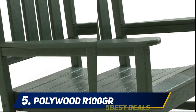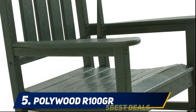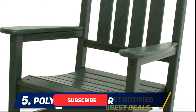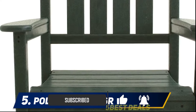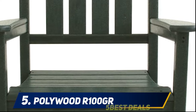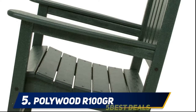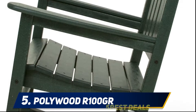It is available in 13 different colors and this comfortable rocking chair comes with a contoured seat. It has wide armrests and slats which will make it easier on the back and complete the outdoor porch patio. The chair is known for not cracking, chipping, or peeling. It does not rot and there is no splinter as well.